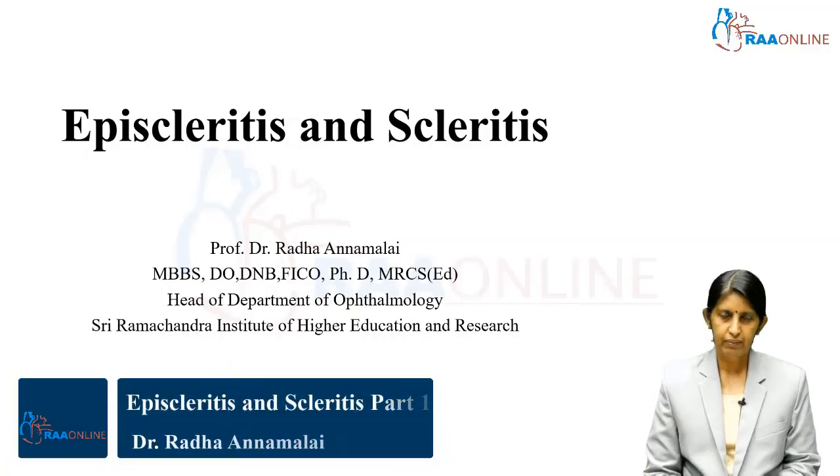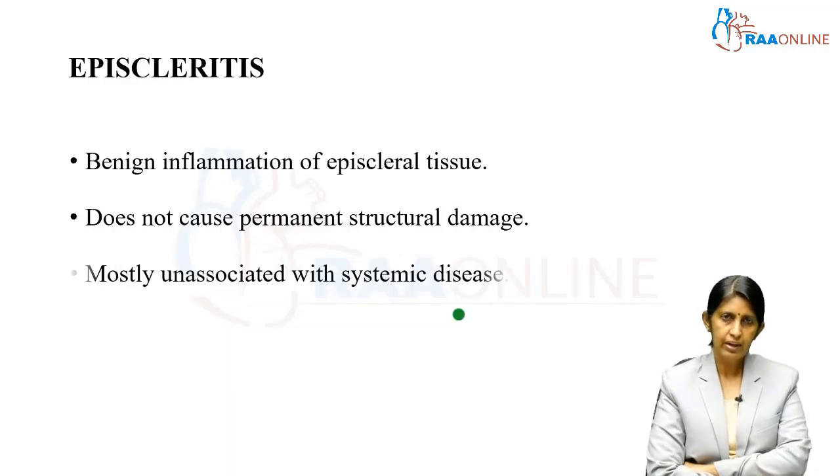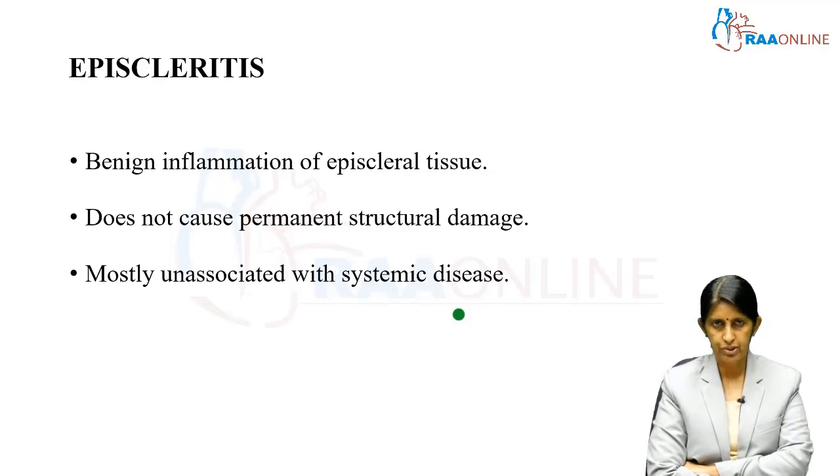Today I will be discussing inflammation of the sclera, which is one of the coats of the eye. Episcleritis is a benign inflammation of the episcleral tissue and does not cause any permanent structural damage. It is quite common — we very frequently see patients who present with congestion in the eye, which can be either a diffuse congestion or a nodular congestion.